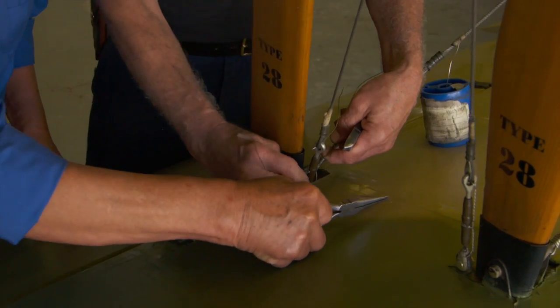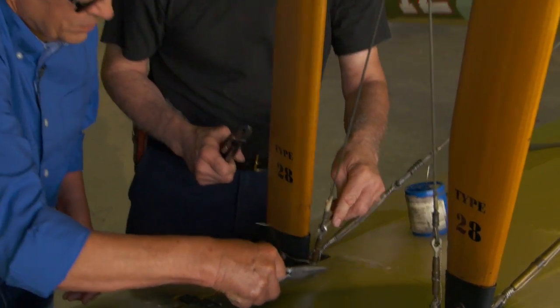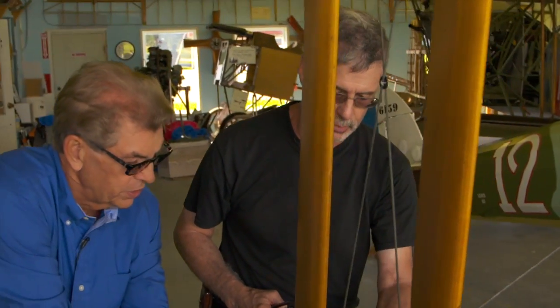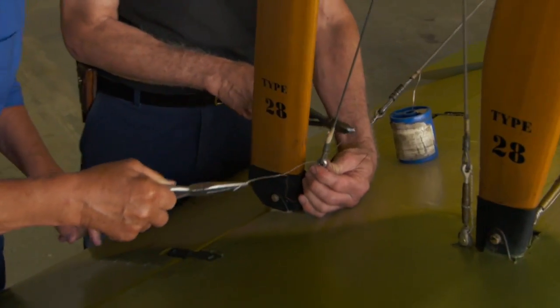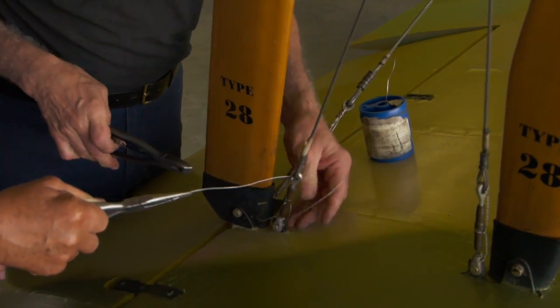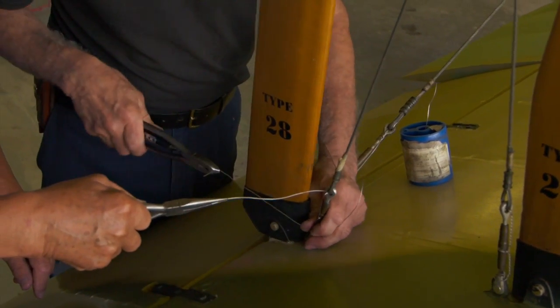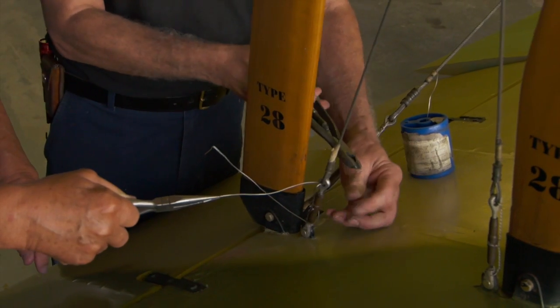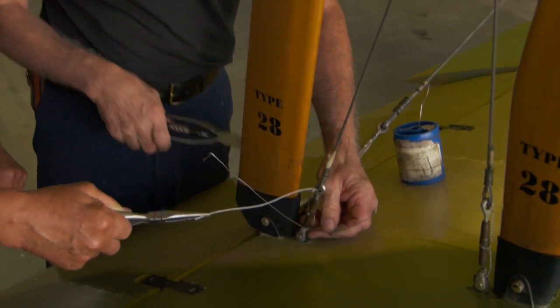And of all these planes here, do you have a favorite, Dave? Well, this one — the Nieuport. I do like the look of the Nieuport. It's almost like knitting, isn't it? It is. But anyway, the Nieuport — I always think it looks like it's the fastest, even when it's still. It just has a nice look to it.